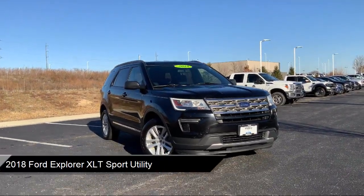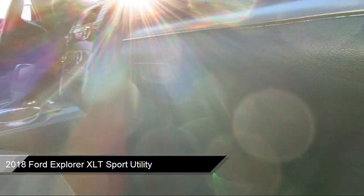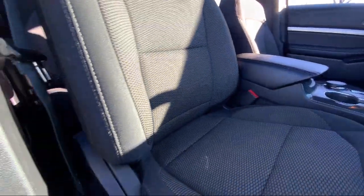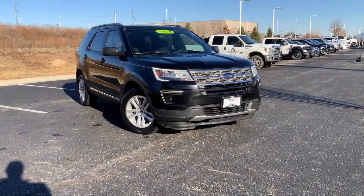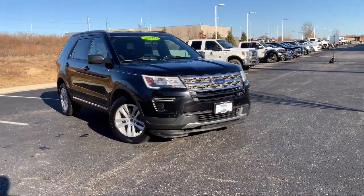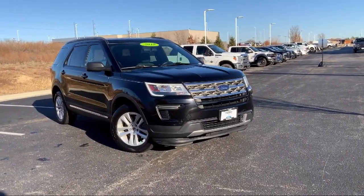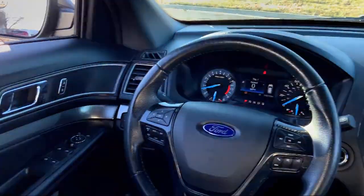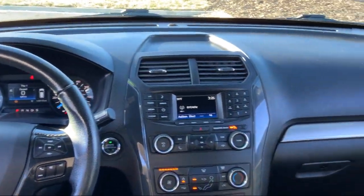It comes equipped with third row seating, parking sensors, outside temperature display, keyless entry, rear view camera, roof rack, leather steering wheel with auto tilt-away, Sirius XM satellite radio, heated door mirrors, electronic stability control, and much more.